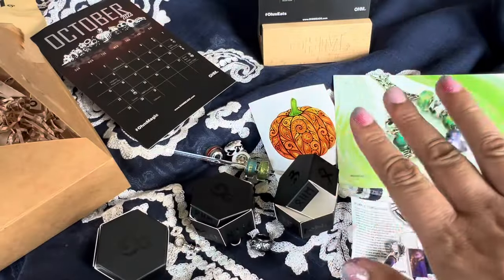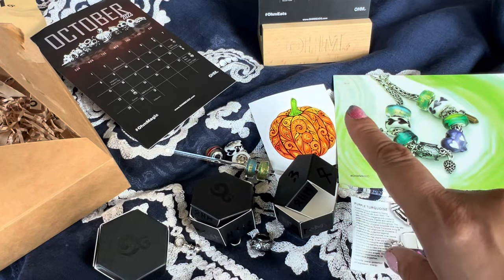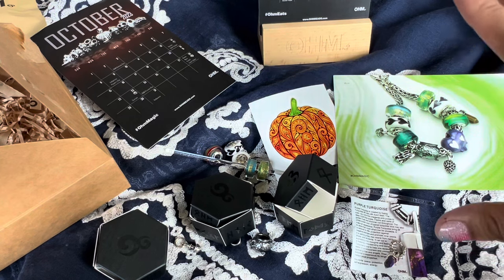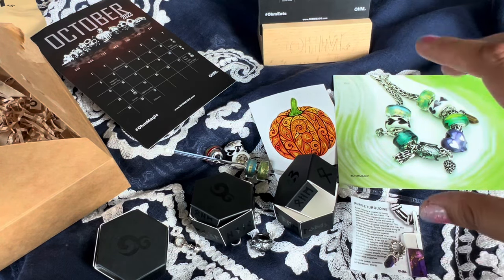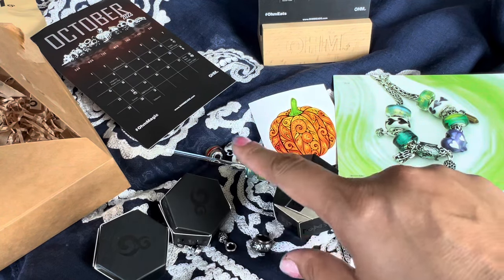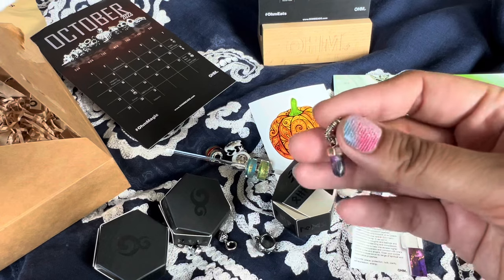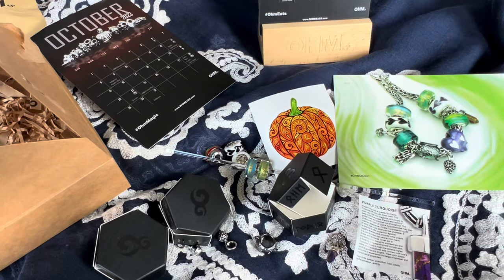I'm really excited to play with all of these. I'm actually going to do another quick video on release day with some designs, so look out for that one. I'm really thankful to Ohm for sending these to me and to you guys for always watching my videos and encouraging me. Let me know which one was your favorite — I'm having a really hard time because there are so many beautiful ones. I love the glass beads, I love the Dirty Magic 2.0, but then the Hidden Magic with the purple gemstone is so cool as well. Anyway, I hope you enjoyed this video — give me a thumbs up, subscribe if you haven't already, and I'll see you in my next one. Stay safe guys, bye!